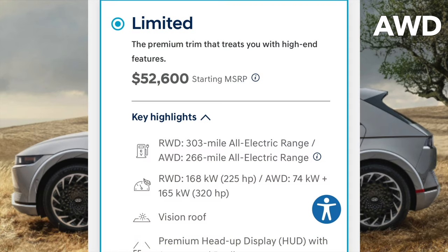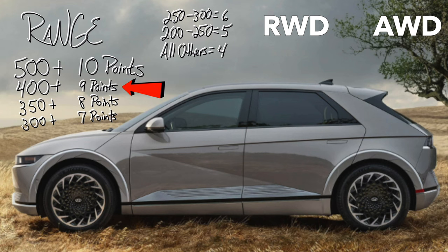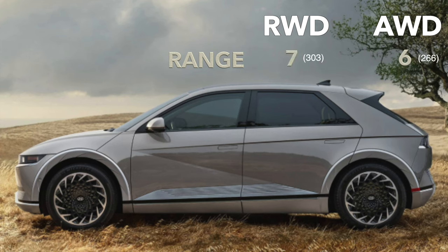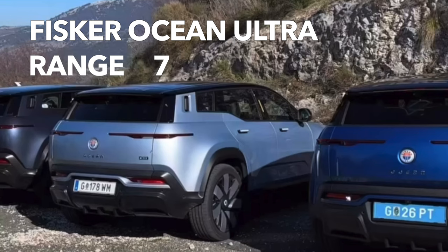The all-wheel drive IONIQ has 266 miles of range; the rear-wheel drive has 303. Here's how we score range: 500+ miles is 10 points, 400+ gets 9, 350+ gets 8, 300+ gets 7, 250 to 300 earns a 6, 200 to 250 is a 5, and all others are 4 out of 10. That gives our IONIQ 5 all-wheel drive 6 points and rear-wheel drive 7 points. For the objective stats, we'll use the all-wheel drive Fisker Ocean Ultra as the base, and the Ocean Ultra gets 7 out of 10 for 340 miles of range.